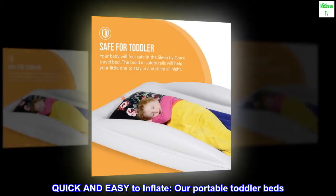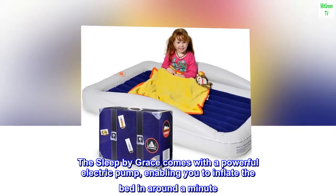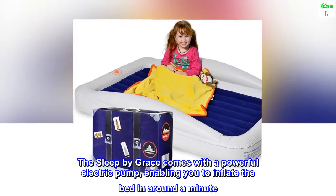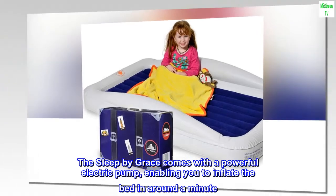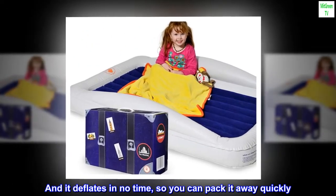Quick and easy to inflate — our portable toddler bed, the Sleep by Grace, comes with a powerful electric pump, enabling you to inflate the bed in around a minute. And it deflates in no time, so you can pack it away quickly.